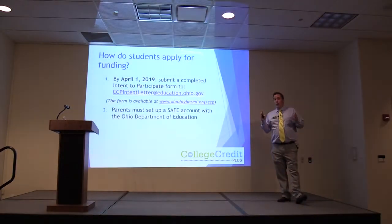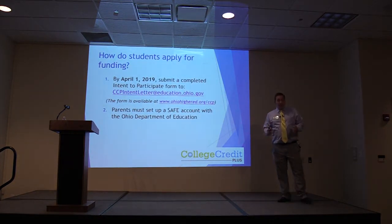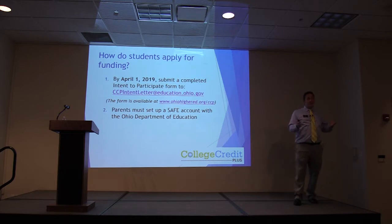The maximum number of credits over the life of the program is 120. Please understand that there will be a cap of 120 total throughout the life of College Credit Plus. If you go beyond that 30-hour annual limit, you as a family will be charged for that.